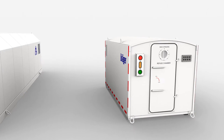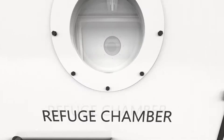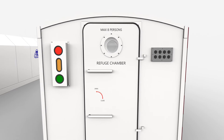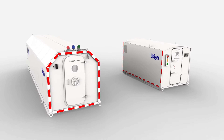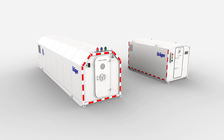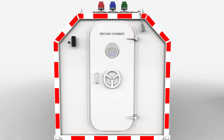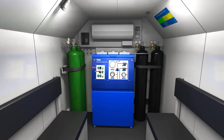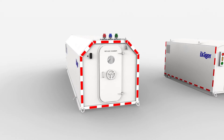The Draeger Mine Refuge Chamber MRC 5000 is a modular system, extendable with optional configurations. In case your mine requires a special design, additional interior components, has accessibility restrictions, or regional legislation requirements, Draeger also offers an engineered chamber solution tailored to the mine's specific requirements, with flexibility and the highest quality and safety standards.